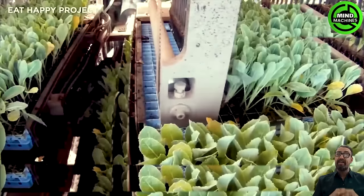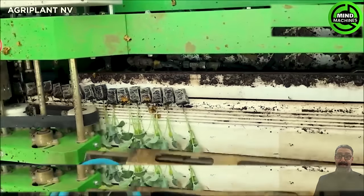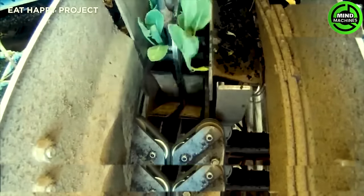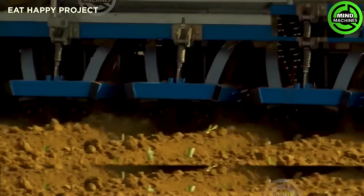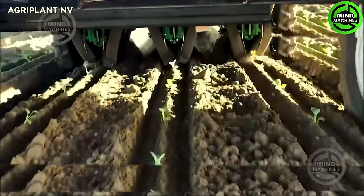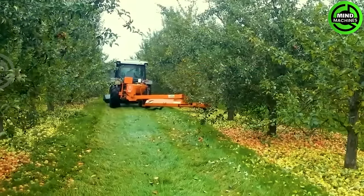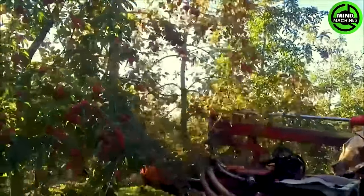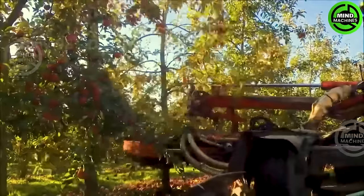The farmers don't have to lift a finger when it comes to planting vegetables, thanks to this automated system. While harvested swiftly, these apples don't seem to be handled very gently.